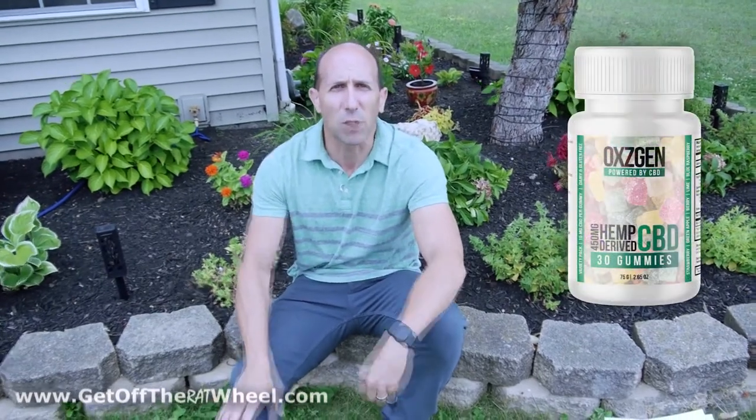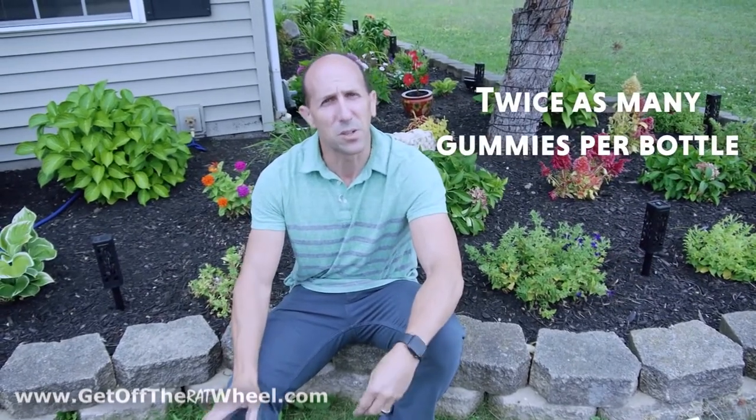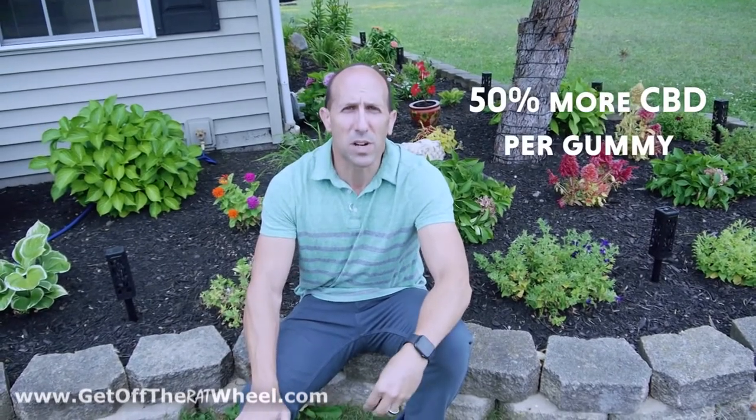The second new product we're launching tonight is an enhancement of our CBD gummies — Oxygen hemp-derived CBD gummies, already the best gummy on the market, now even better. You're going to get twice as many gummies per bottle: the new bottles have 30 gummies, and each gummy has 15 milligrams of hemp-derived CBD. That's 50% more CBD per gummy compared to the previous 10-milligram gummies, and it's only 10 calories per gummy.